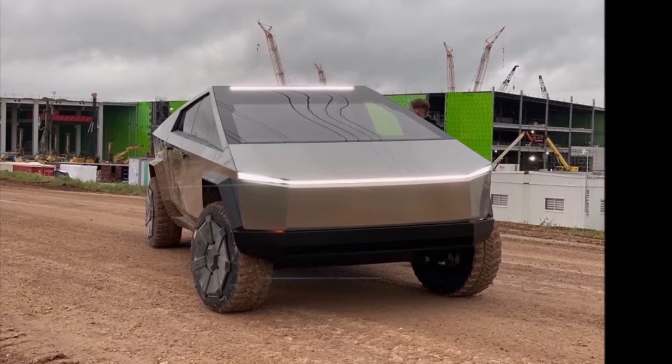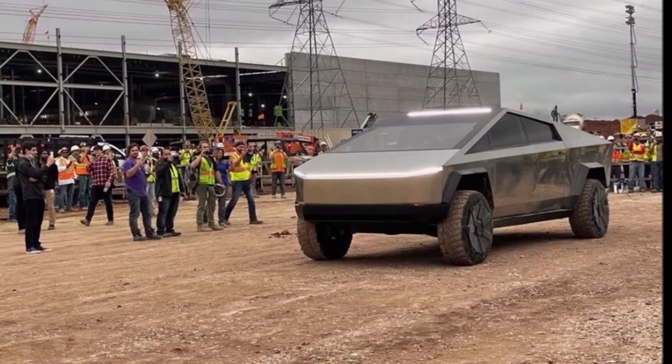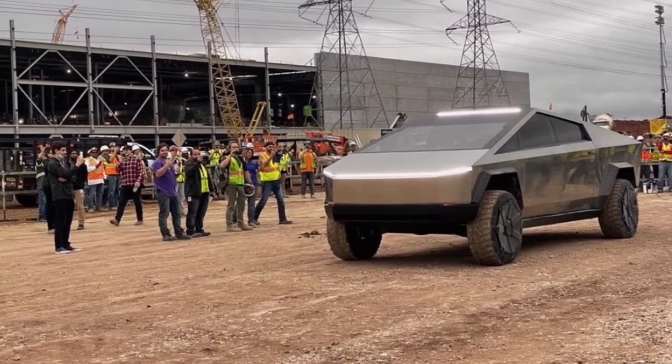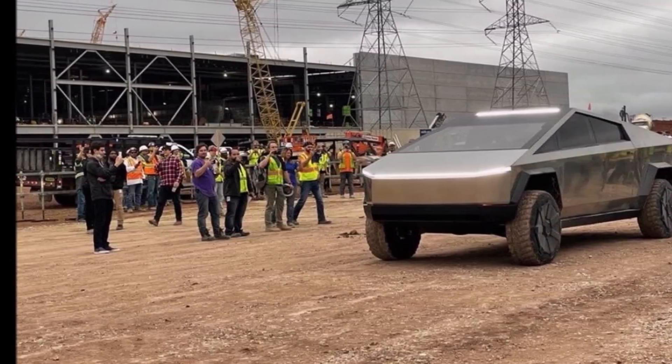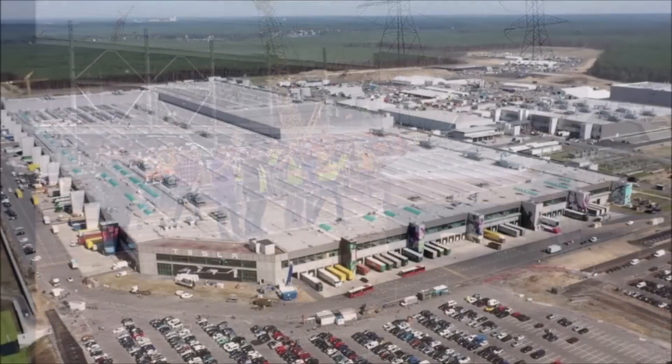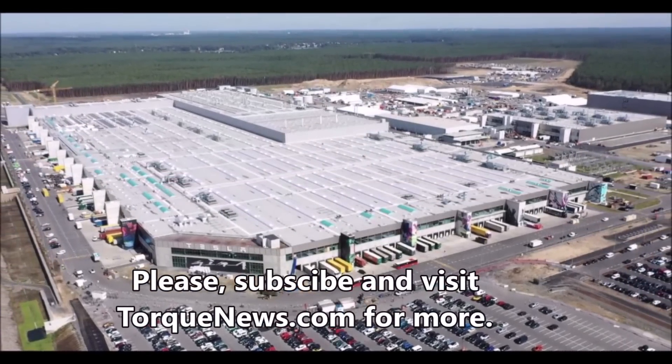What do you think about this Cybertruck assembly line? Do you think Tesla will start test production by mid-June to early July, with mass production and the ramp-up starting sometime in September? Let me know your thoughts in the comments below. Now, some breaking developments are coming from Tesla Giga Berlin this week: Tesla started production of a small Model Y with front and rear casting and a BYD battery in the German Gigafactory.